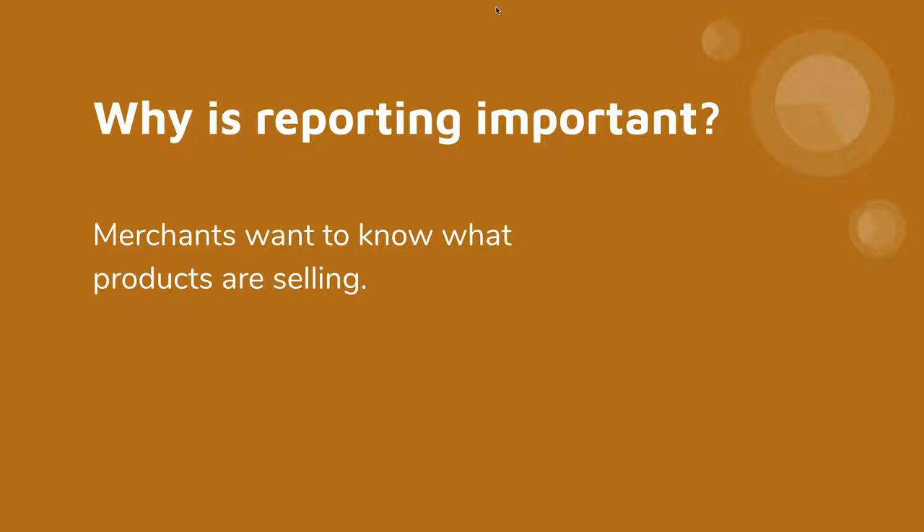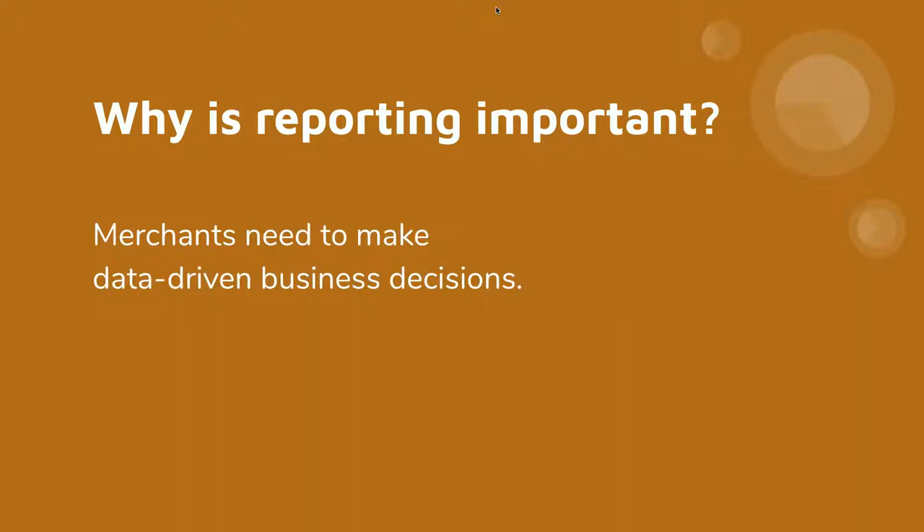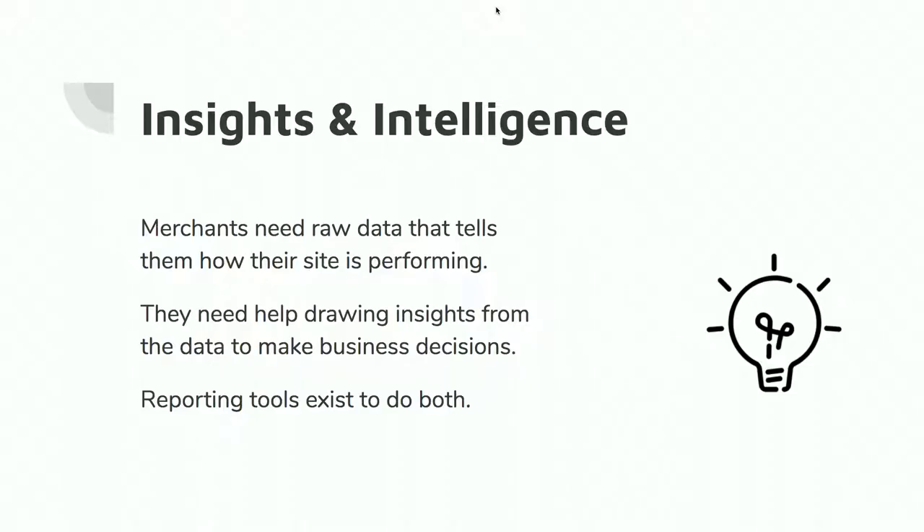So why is reporting important? Merchants want to know what products they're selling and who they are selling to. You also want to know how your marketing campaigns are going — who your customers are, how they're getting to you, and if you're advertising to them, how effective is it? You need this so you can do data-driven business decisions. You want to execute a way to grow your business, but you want to make sure you're doing it in a proper way. Bad decisions waste money.